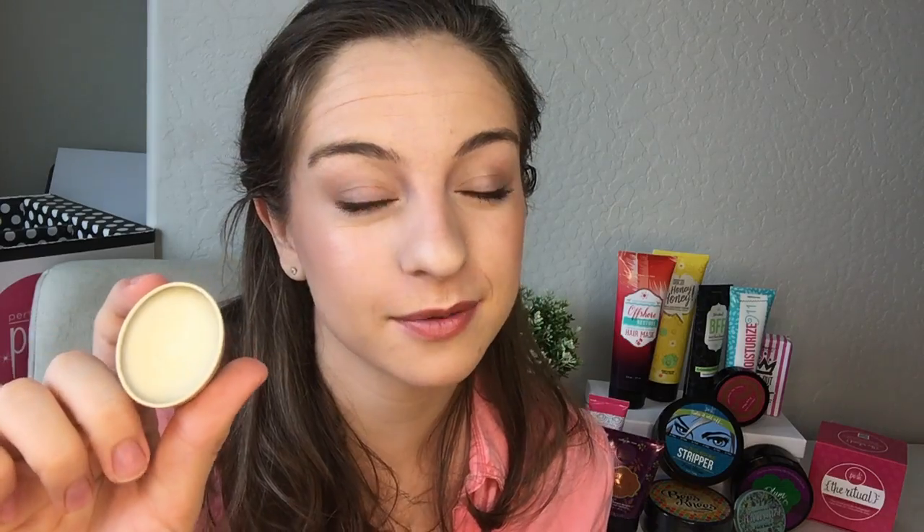The Snowed-In vanilla mint lip scrub — it smells like the inside of a York Peppermint Patty. You're going to want to eat this stuff! Luckily, when you scrub your lips you are allowed to lick it off because it is edible.